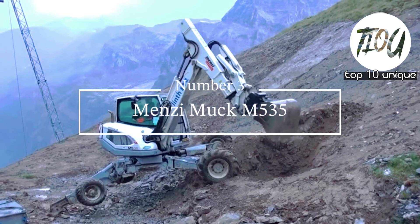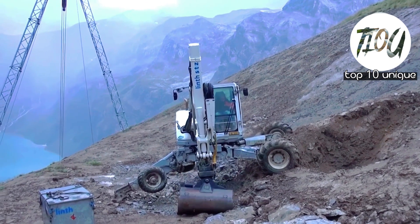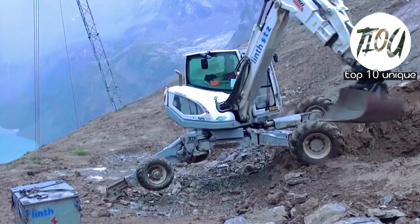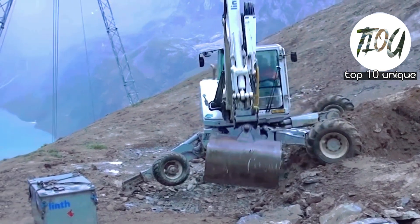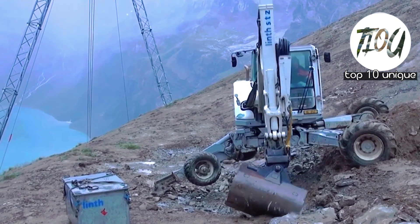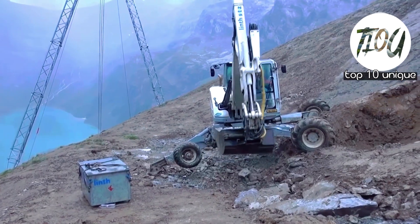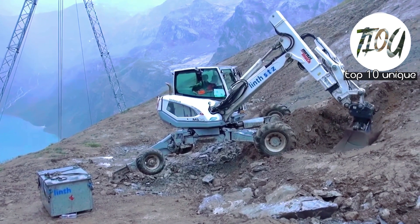Number 3: Menzi Muck 535 Spider Excavator. A stable and efficient excavator from Switzerland with a length of 8.6 meters and a weight of 11.6 tons. It has an engine with 156 horsepower and can move at a speed of 11 kilometers per hour.